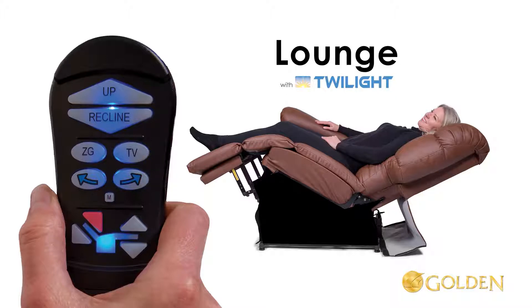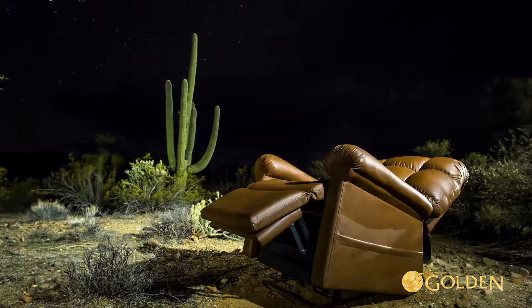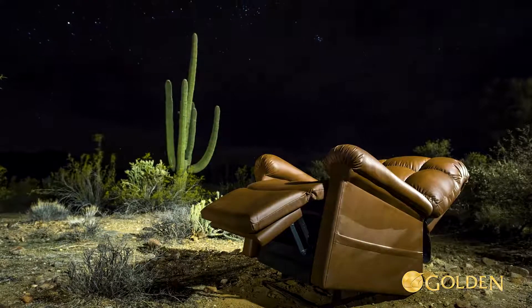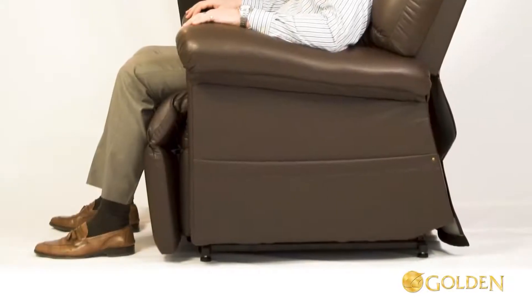You can also adjust the back angle to 30 degrees using the custom control back up arrow — set where comfortable. This is the only power recliner in the world that can offer positioning like this. Twilight also allows you to adjust the recliner seat height up by two inches for taller users to be more comfortable while seated.